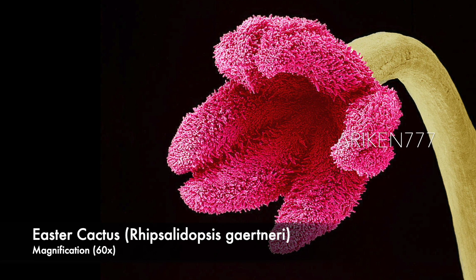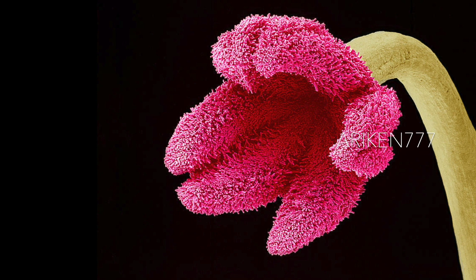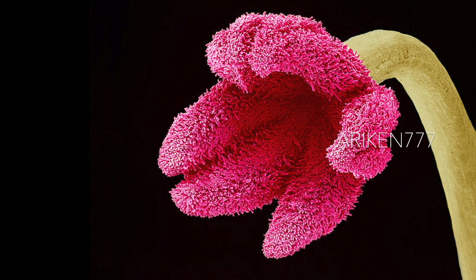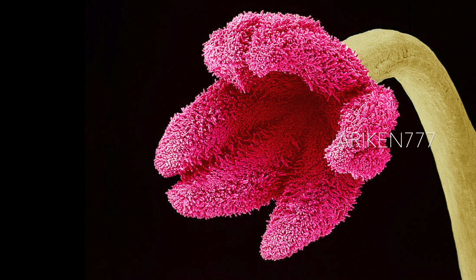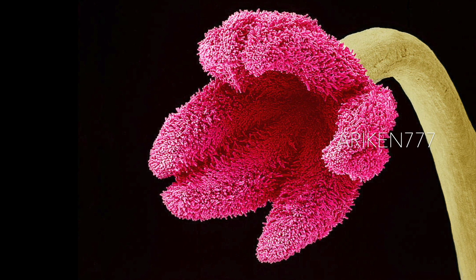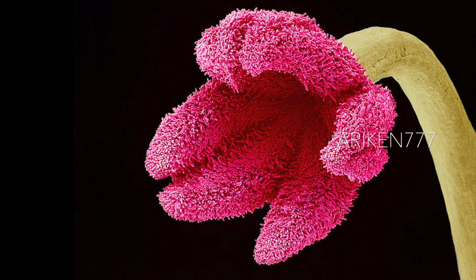The pink stigma and the green style of an Easter cactus flower. This is the top part of the female reproductive structure called the carpel of the flower. Pollen grains containing the male sex cells land on the stigma and may move down the style into the ovary. If the male cells fertilize the female sex cells, or ovules, in the ovary, then the carpel may ripen to form a fruit that contains the plant's seeds.